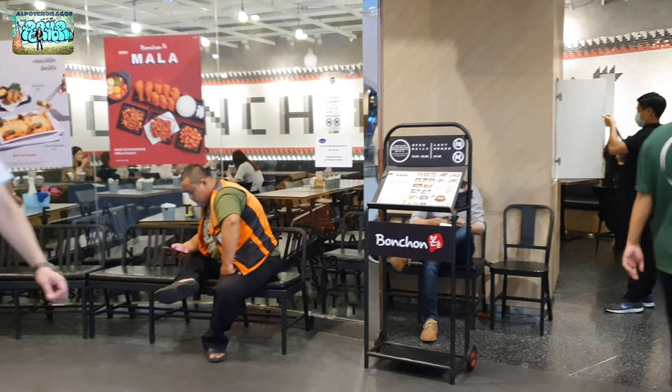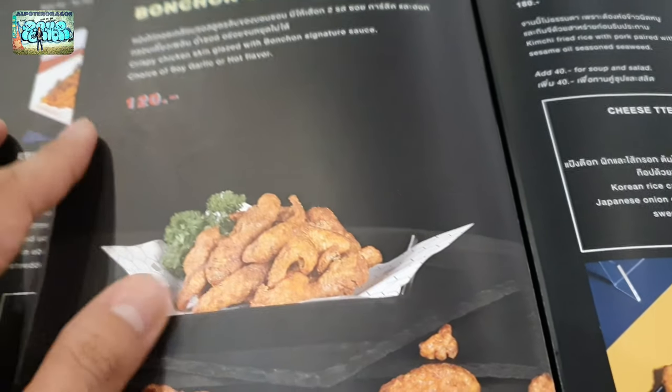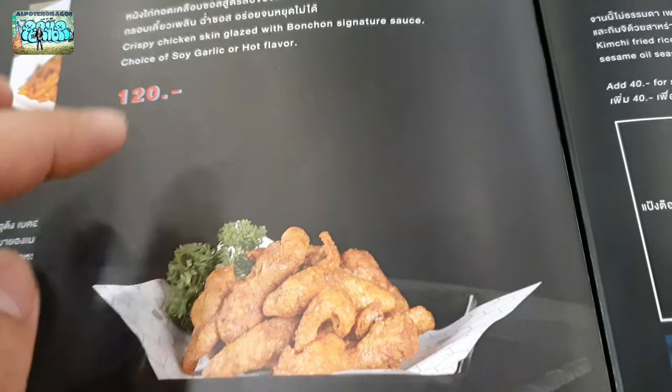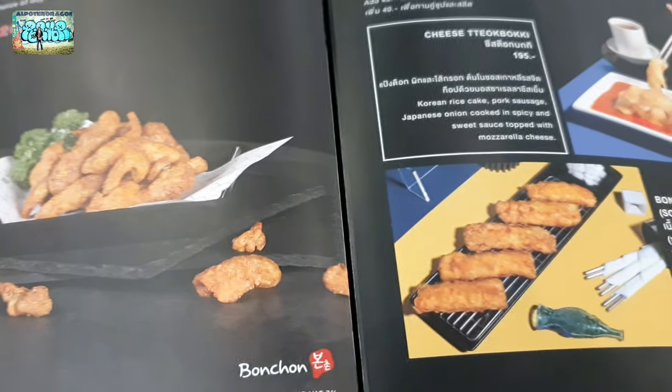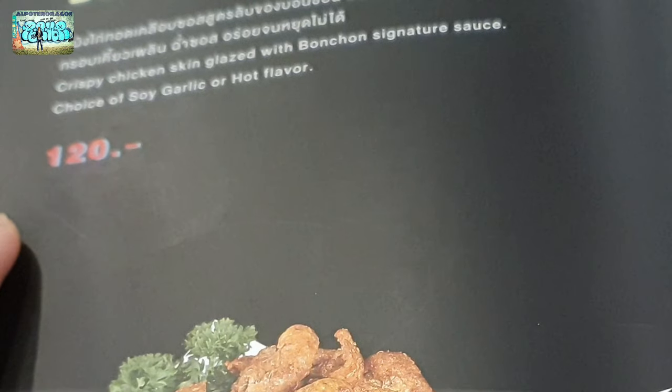I ordered a little bit of crispy chicken skin. So let's take the order — Bonchon Chicken Skin. Ano lang ito? 120 baht. Tapos may dalawang choices na pwedeng pabilihan: pwedeng soy garlic flavor or hot flavor.